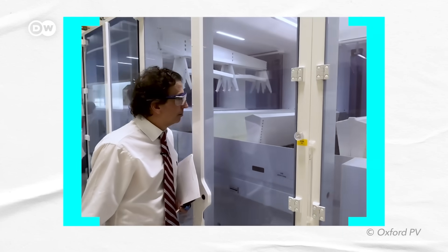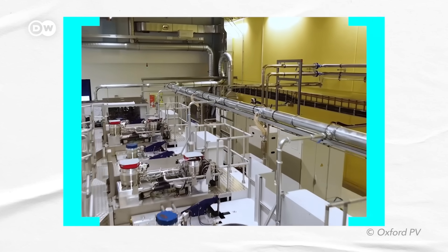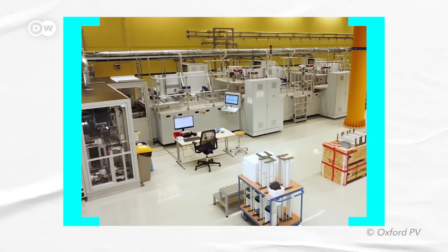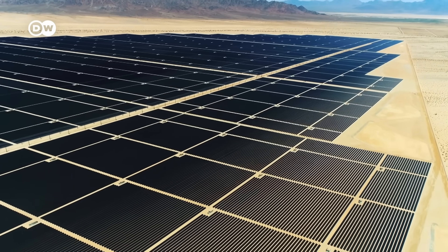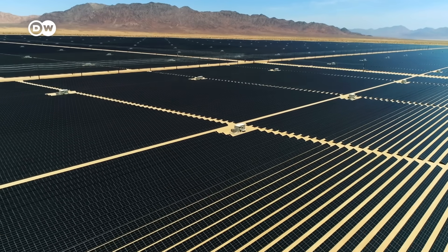One company that claims it has solved the degradation issue is Oxford PV. It says, together with partners, it can ship out modules in the middle of 2024, and that we'll have utility-scale solar parks with tandem cells in 2026 or 2027. Looking at today's efficiency numbers, solar parks like that would generate 25% more energy than comparable silicon solar parks. Solar tandem cells have great potential, but there are still a lot of things that need to fall into place — and I'm really curious if they're actually going to be on the market next year already.